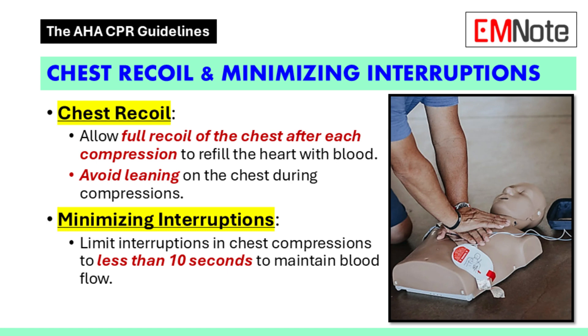So we're pushing down with the right force and rhythm — what happens next? It's essential to allow the chest to fully recoil after each compression. Let the chest come all the way back up before the next compression. Why is full recoil so important? When you compress the chest, you're squeezing the heart and pushing blood out to the body. Full recoil allows the heart to refill with blood before the next squeeze — it's essential for effective circulation.